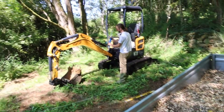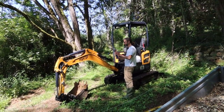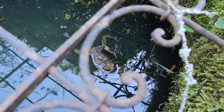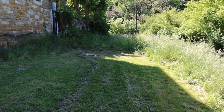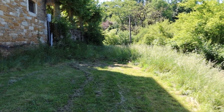Just getting the digger ready over here — doing greasing or something. I don't know, some technical thing. Hark! It's the sound of a power tool.